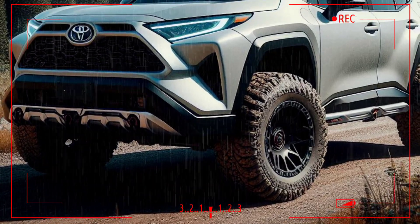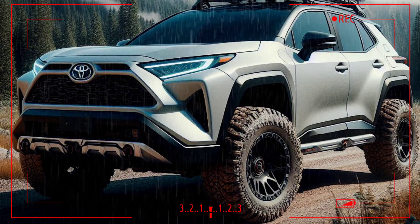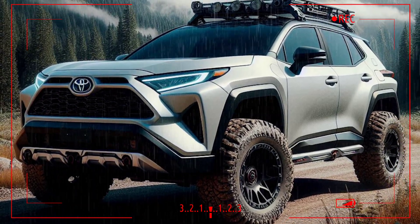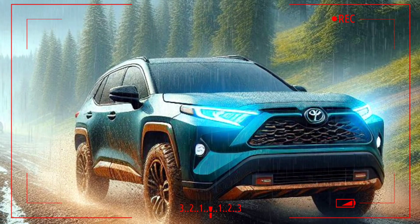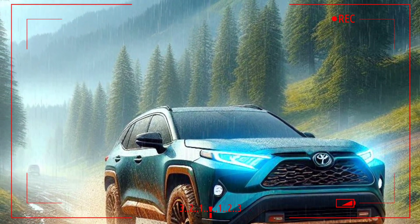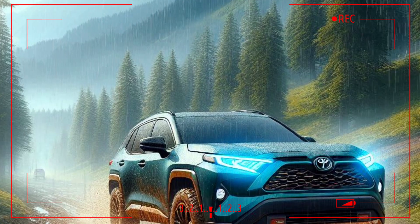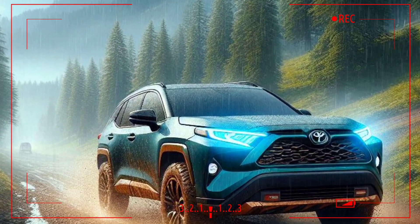The 2026 RAV4 features a more modern and sporty exterior design. A larger front grille and sharp LED headlights provide a more dynamic appearance. A wider choice of colors and black accents on some variants increase visual appeal, while the high profile and bold body lines add to the impression of strength, making it ready for off-road challenges.